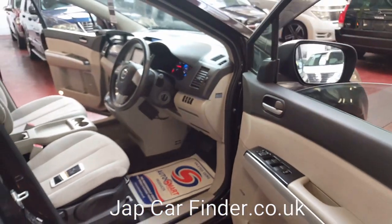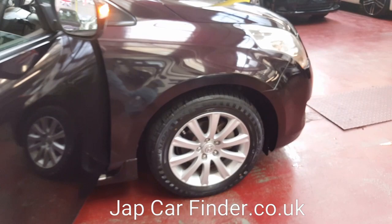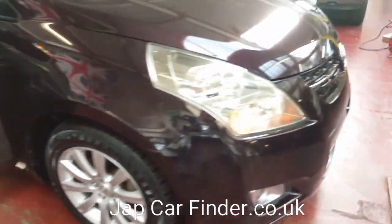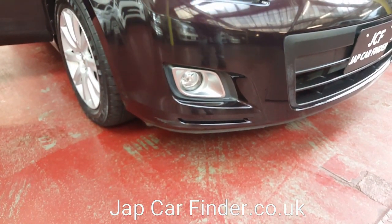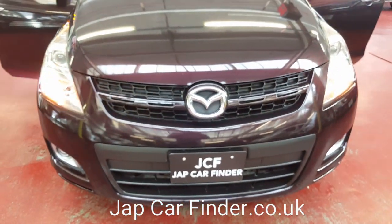Overall the car is in perfectly good working order, apart from the one side mirror that doesn't fold. There are also very few tiny scratches on the car — you can see one on the bottom there and a couple of others, which we are going to sort out.